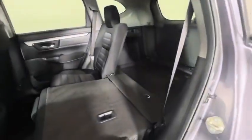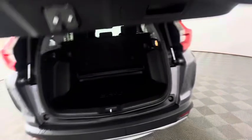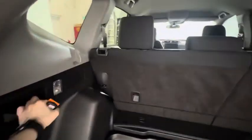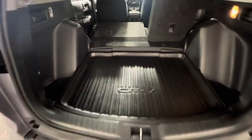The seats do drop down as well to give you some extra storage in the back. And back here in the trunk, it's fairly spacious. We do have these little handles to pull down the back seats in case you need more room, and there is another 12-volt plug-in as well.